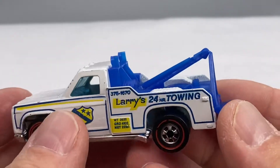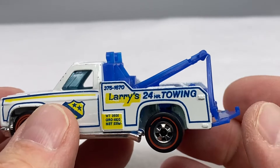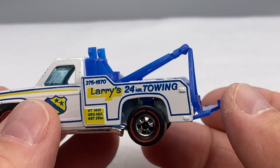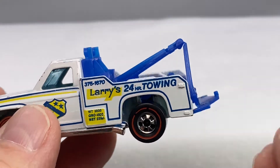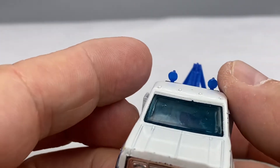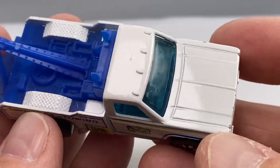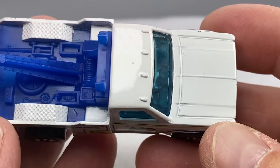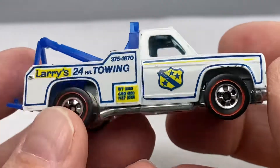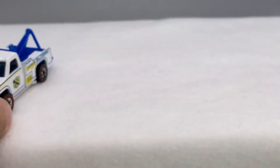A couple things about this car: sometimes this connection point to the tow mechanism is broken, and sometimes this little part will be chewed off. The two lights up on top — make sure they're there, those are tough to find still intact. It is white enamel so they're a little bit prone to a couple little dings here and there. This one's not perfect but it's pretty close. It's a nice plastic base, of course. Ramblin' Wrecker.